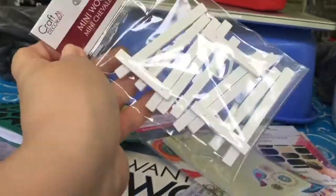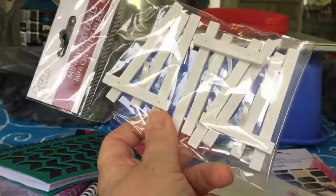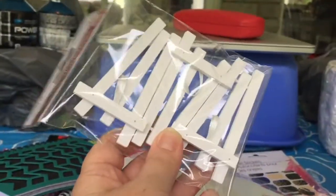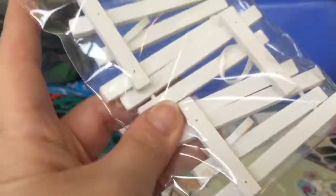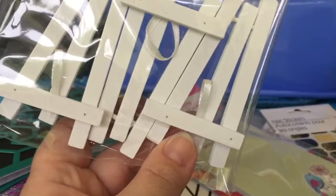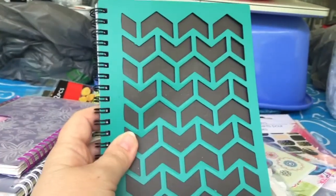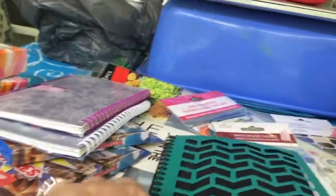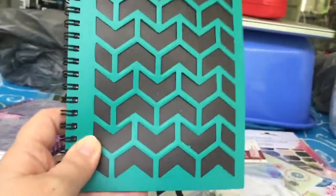In the craft section they have these new mini wood easels — what's neat is that there are three little wooden easels for $1.25. They come in white and in natural wood, which I also got a package of. There are lots of different crafting possibilities with these. I also hauled one of these notebooks because the cover is this plastic stencil-like cover — I don't remember getting this one with the chevron pattern, so that's why I bought it today.